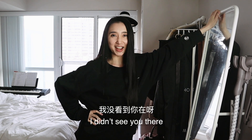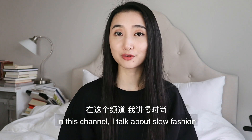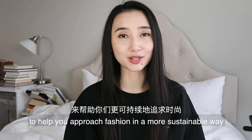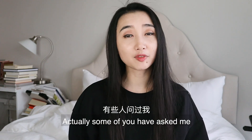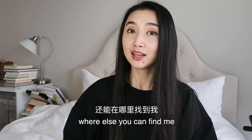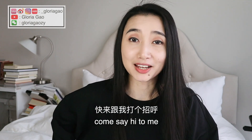Oh hey, I didn't see you there! Hi guys, my name is Goya — welcome to my channel. In this channel I talk about slow fashion to help you approach fashion in a more sustainable way. If you've been following me, welcome back. Some of you have asked me where else you can find me — here's a list of all the social media accounts I have. Come say hi to me, I'm lonely.